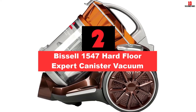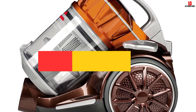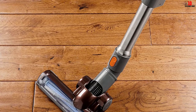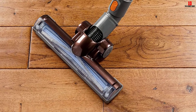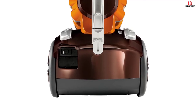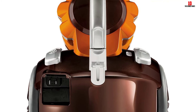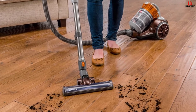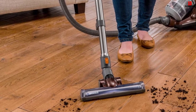At number 2, we have the Bissell 1547 Hard Floor Expert Canister Vacuum. Bissell is not famous for its canister vacuums, but the Bissell 1547 can compete with the best. It is reasonably priced, and it has two cleaning heads: the turbine foot attachment with soft bristles, which is friendly on hard floors but tough on dirt, and the multi-surface tool which works on area rugs as well as hard floors. The latter has soft felt surfaces to protect your hard floors, and you can lock the bristles for extra protection. As for attachments, it includes a dusting brush and a crevice tool. Finally, it is a powerful unit powered by a 9.2-amp motor.